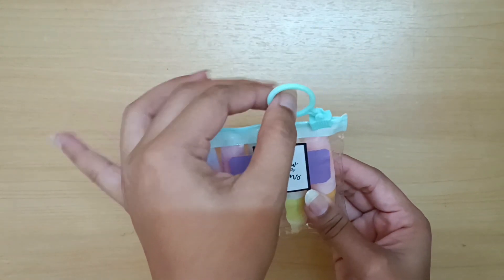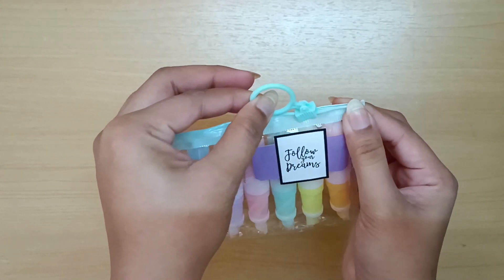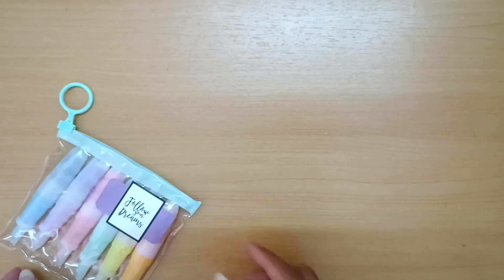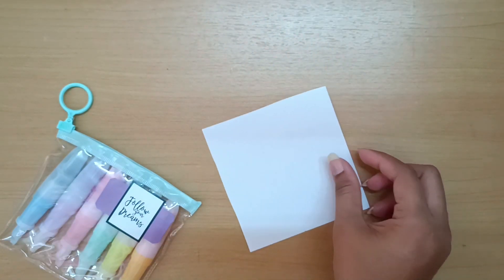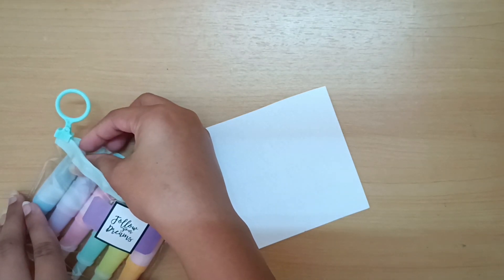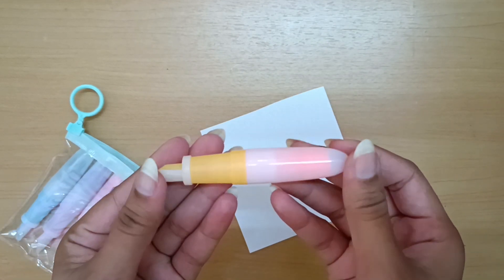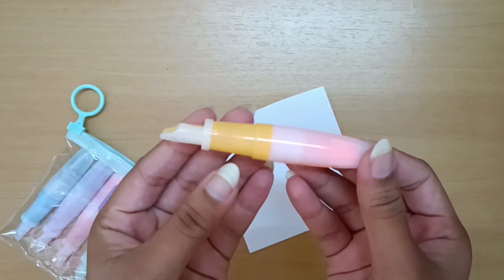The last item of our Mango stationery haul are these highlighters. They literally look like mini fountain ink pens. The color quality of these highlighters is really good, so overall this is a very aesthetic and pigmented set of highlighters.